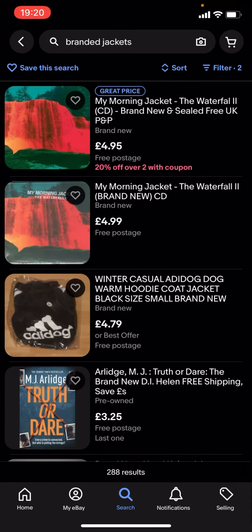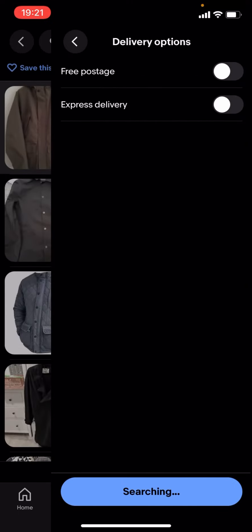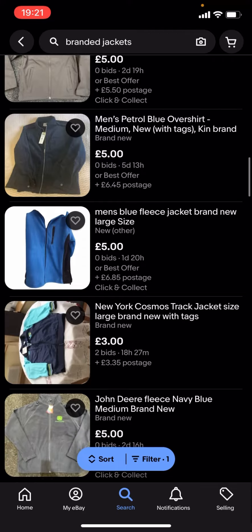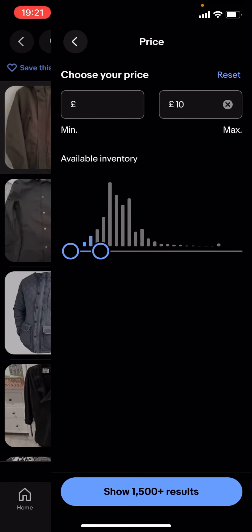So you're just gonna have to scroll down. If you turn free postage off, as you can see it'll show a lot more results. You can find a lot more branded jackets — you can also change the price, it doesn't have to be £5, it could be £10.